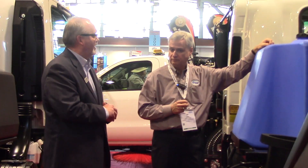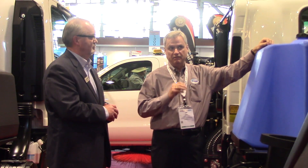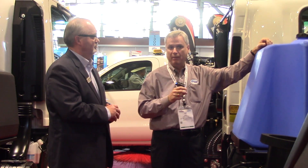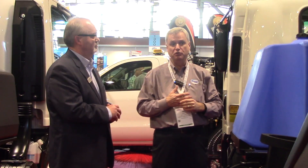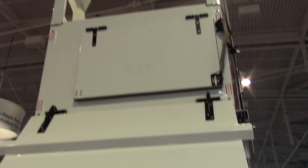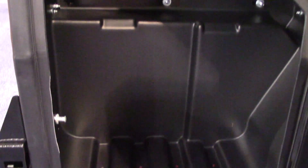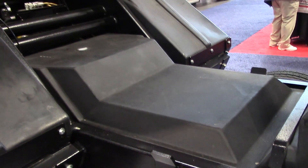Are there any other improvements or enhancements you've made to the SuperVac Vortex model? On this machine, we offer it now as standard with the stainless steel hopper. It is available in mild steel, but we really promote the stainless steel. It is the best return on your investment when you go to sell the machine, not to mention that hopper is warranted for the lifetime of the machine. Plus, it's the high-capacity polyethylene toolboxes and the 93-gallon standard water tank. We also have a 66-gallon optional tank that can be added to further increase your water capacity.